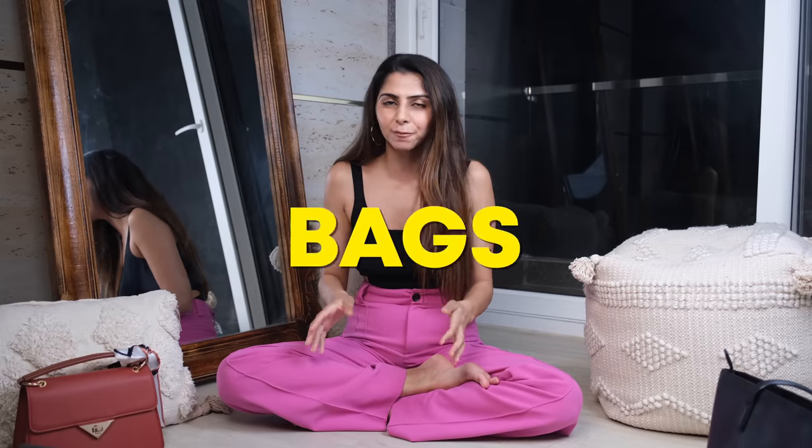Hi guys, welcome back to my channel. I'm so excited to be shooting my first video in my new place, which is still undone, but whatever home decor I could put together for this video, I've done that. Otherwise, if I wait, this video will never come in time and I had to make this highly requested video for you guys. Today's video, like the title already suggests, is going to be Must Have Bags.